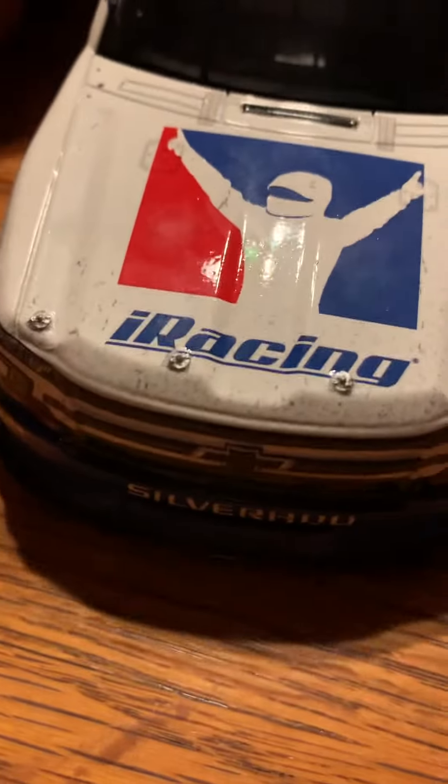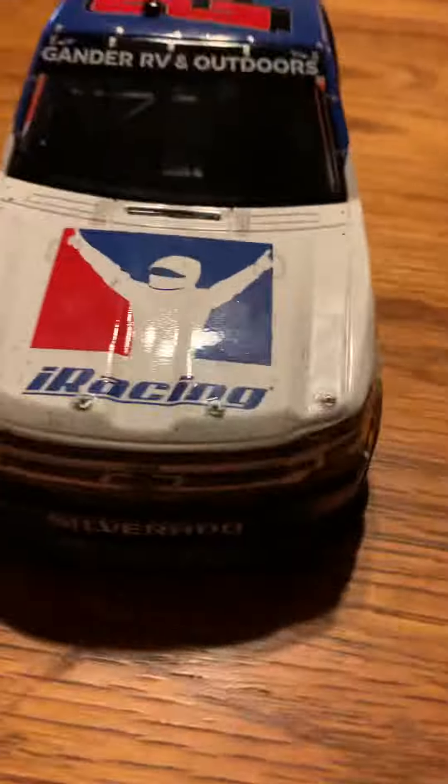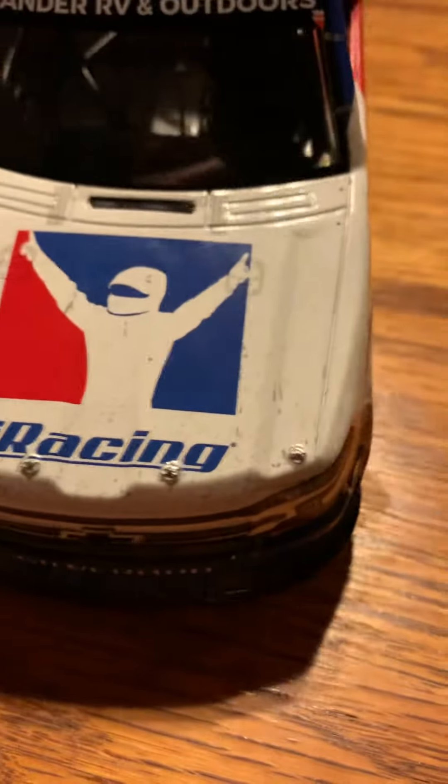Welcome guys to the 2020 Chase Elliott Charlotte iRacing truck win. This is going to be a quick one since there are no roof flaps and no hood. Let's get into this 24 Chevy Silverado iRacing Gander Outdoors Truck Series. All the sponsors on this side — Goodyear Eagles, NASCAR Truck Series, the 24, the window net, and the top.